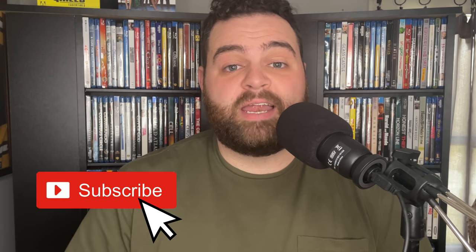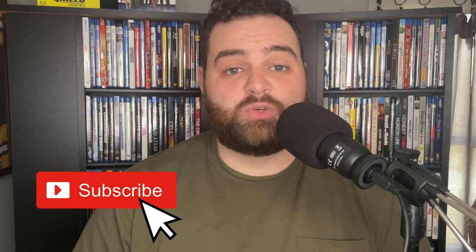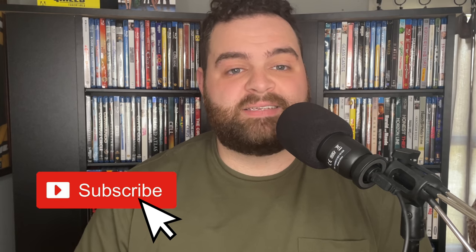If you like movie collecting, learning about new movies, Blu-ray and 4K reviews, or just enjoy movies in general, I think you'll enjoy the channel, so please subscribe. Help us grow this community to 100,000 subscribers this year so we can show people that physical media is still alive and well. Make sure you like this video so others will see it, and we can spread the word about physical media.